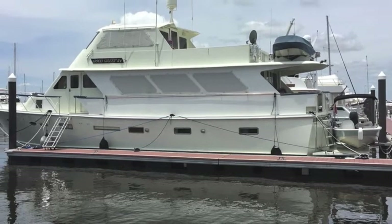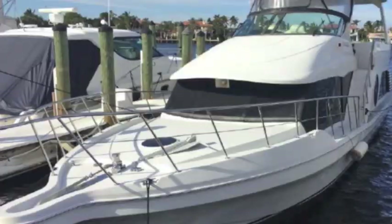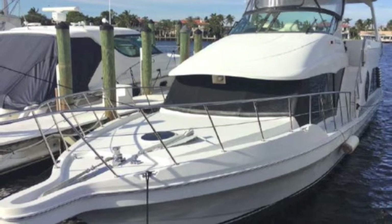There are two yachts I represent that I recommend for taking this trip: one is the Pacifica 62 and the other is the Blue Water 52. Both are shallow water boats, easy to run, with twin diesel bow thrusters — great boats.